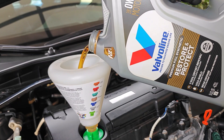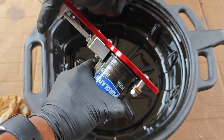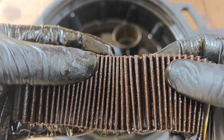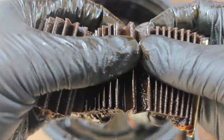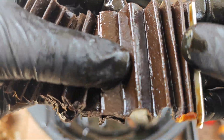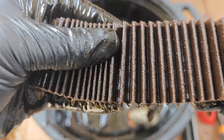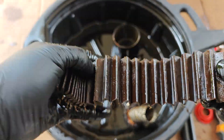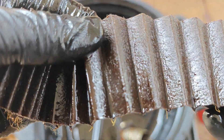Now that we have the second jug of Valvoline Restore and Protect in the engine, let's move over to cutting open the oil filter. I just have to admire the construction of the Purolator filter, and just like the filter media that I cut open at a thousand miles of Valvoline Restore and Protect, there's really nothing remarkable here. This is really clean, and this supports the claim that Restore and Protect breaks down build-up and holds it in suspension — I'm yet to see any evidence of this clogging up the oil filter. However, the experience may be different if you have a sludged engine, so do take note of that.